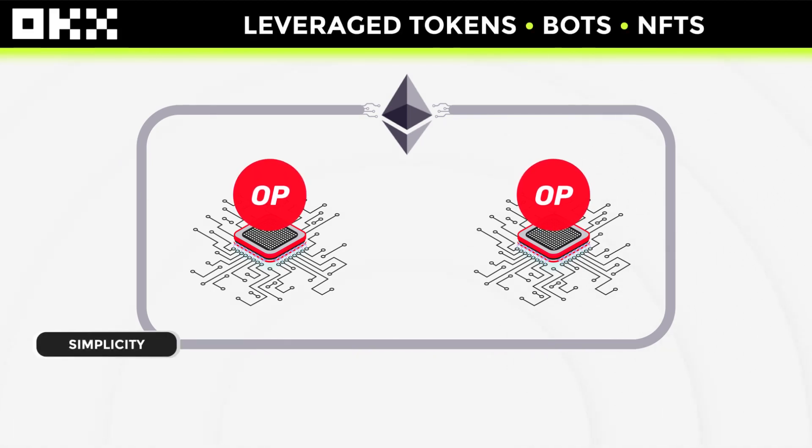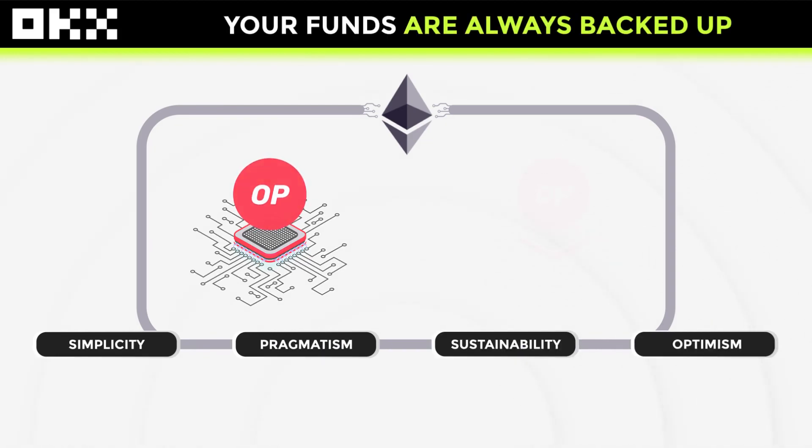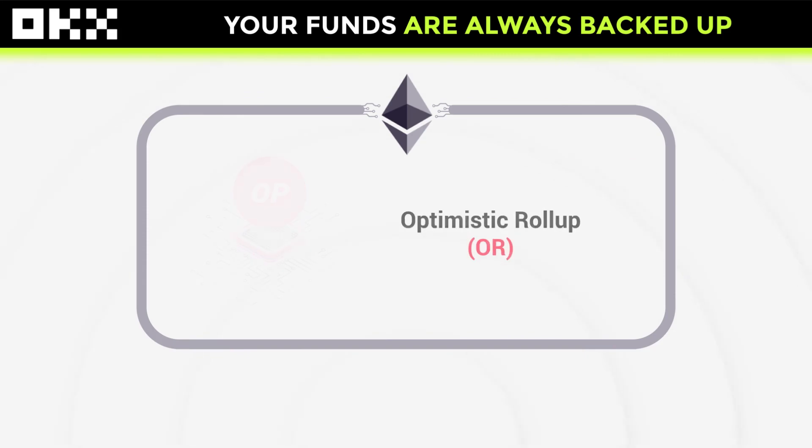Simplicity, Pragmatism, Sustainability, and Optimism. To achieve its goal of improving the Ethereum network, Optimism uses a technology called Optimistic Rollup.